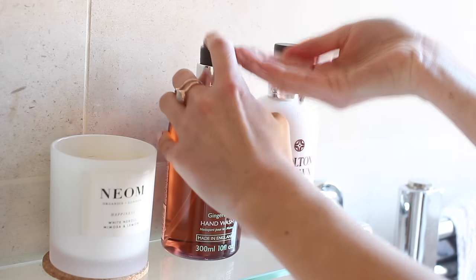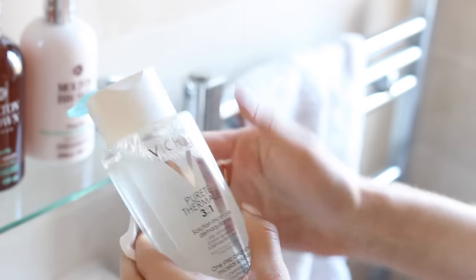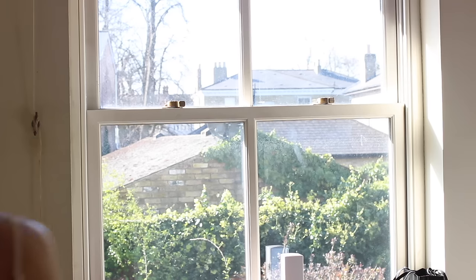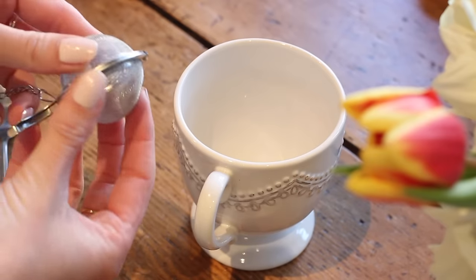Then I wash my hands with this gorgeous smelling Molton Brown soap before giving my face a quick wash with some micellar water, just to freshen myself up a little bit. Then I go and open the window to let some fresh air in — it's so nice to feel that spring morning breeze.